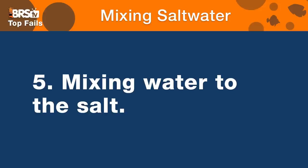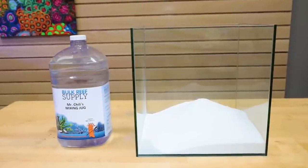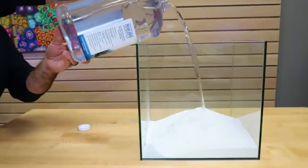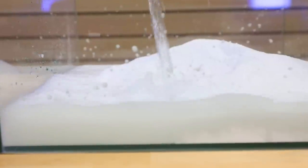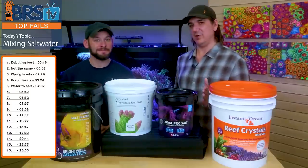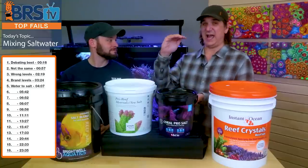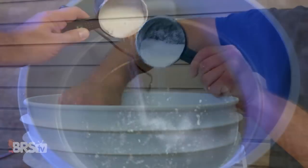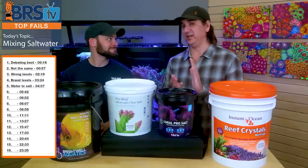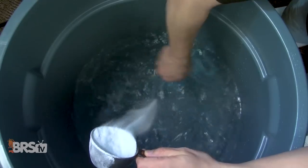Number five fail is mixing the water to the salt. We're talking about a highly concentrated solution — as I add water to a powdered salt, in some instances that could not be a good thing. The worst thing you could possibly do is dump all your salt into an empty bin and then add water, because you create a super concentrated solution where most of the calcium and alkalinity is going to precipitate out. You also don't want to make a super concentrated solution by using only half the water and then adding water afterward. You actually want to add the salt to make the correct amount of water — fill the water up to where you want it and then add the salt to get the right salinity. You'll have way fewer precipitation problems.